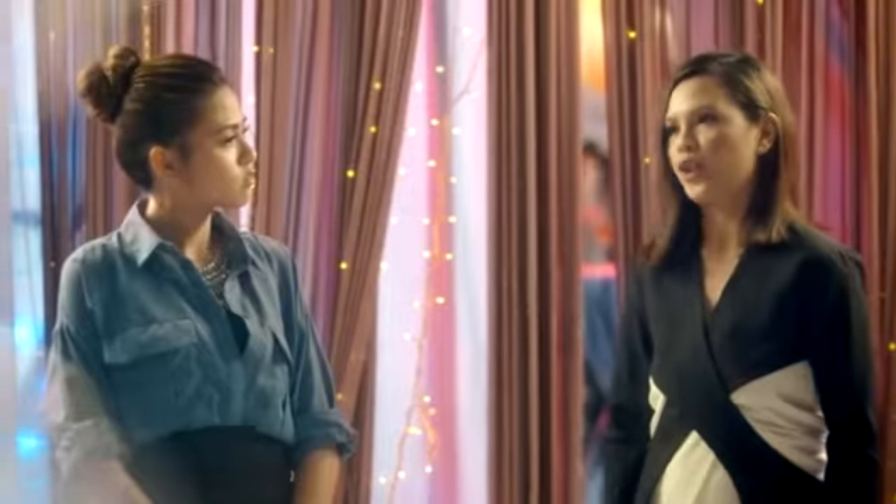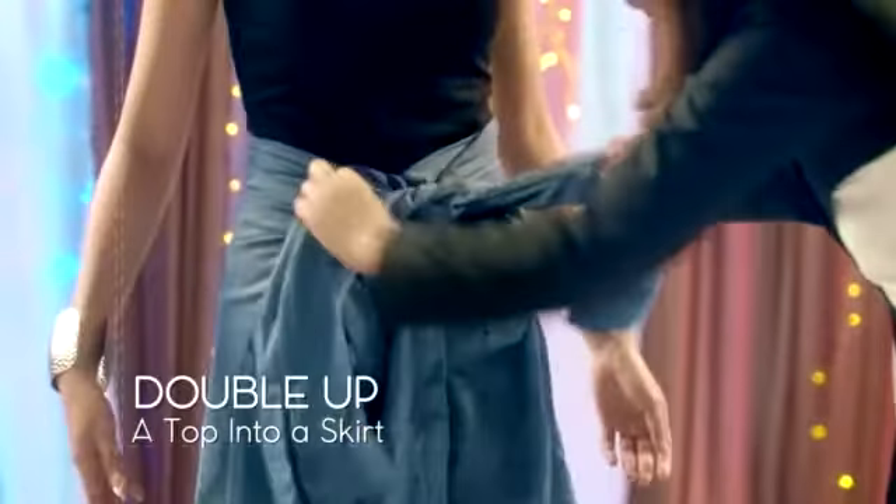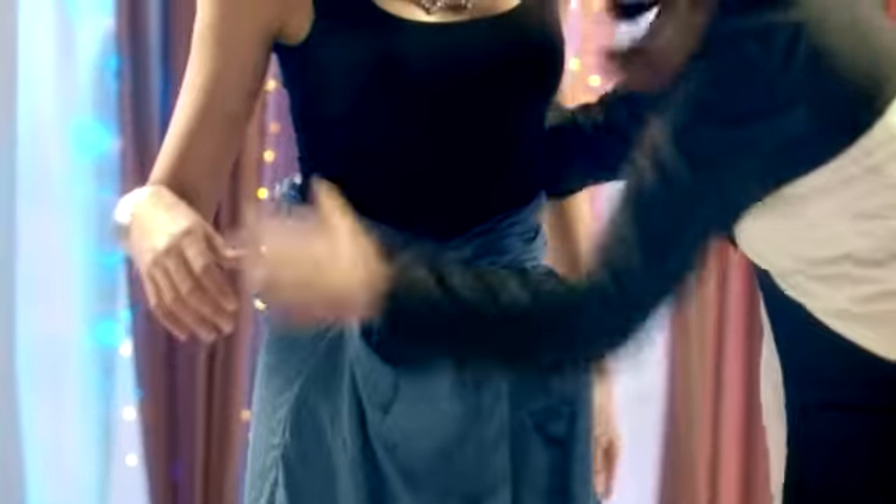You need to keep up with the constant evolution of fashion if you want to double up on your beauty. You can double up your look by quickly altering it. For example, a button-down top can double up into a totally new and chic skirt. Being resourceful is key.